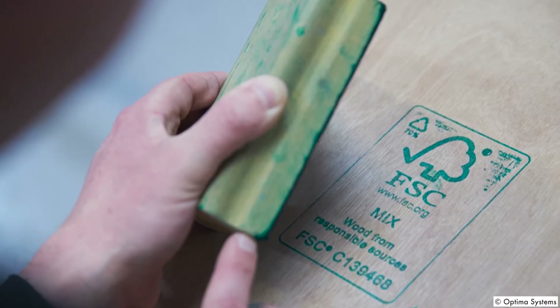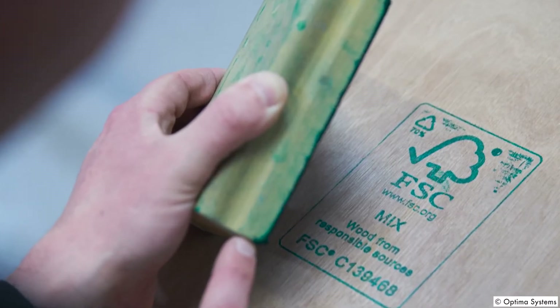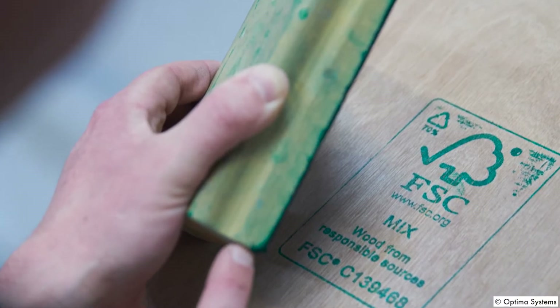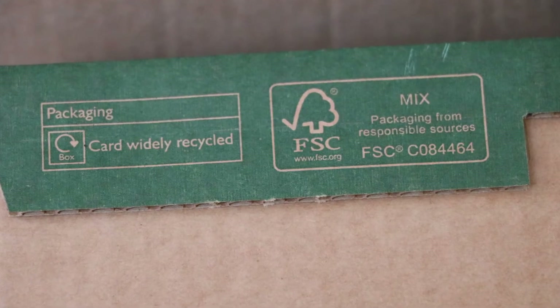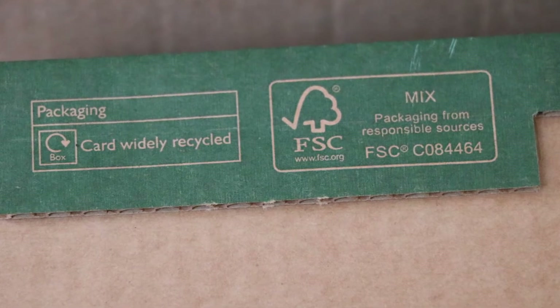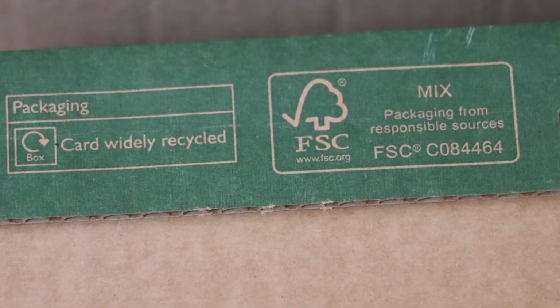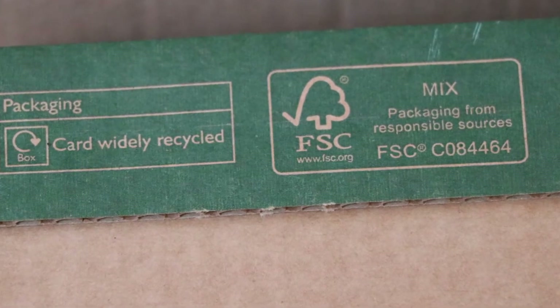The FSC logo, the name Forest Stewardship Council and the abbreviation FSC are all registered trademarks. The FSC trademarks can only be used by organisations that hold FSC Forest Management Certification, Chain of Custody Certification or a Promotional Licence.